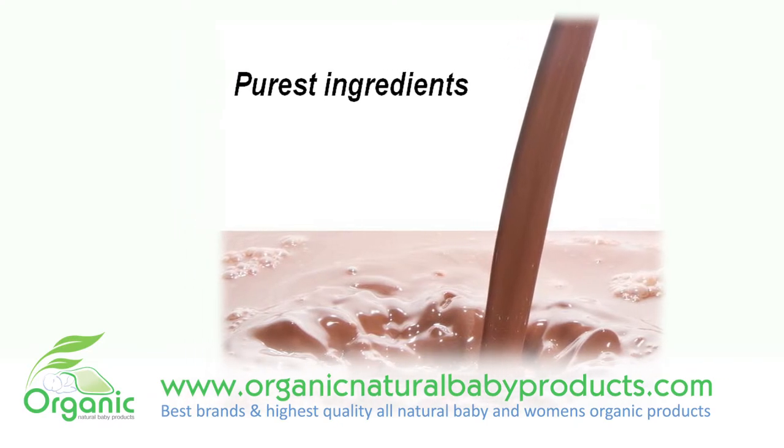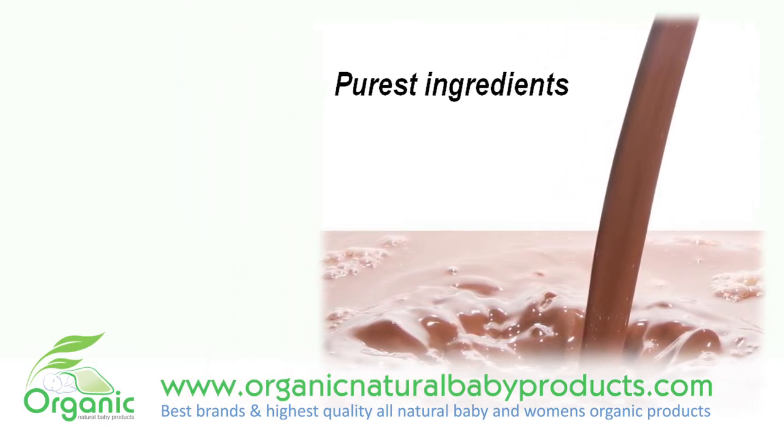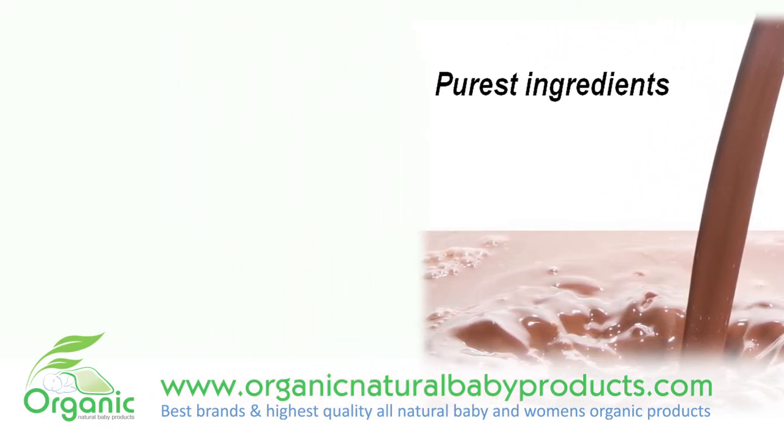This powerful combination has traditionally been used to treat eczema, acne, oily skin, psoriasis and other skin ailments.